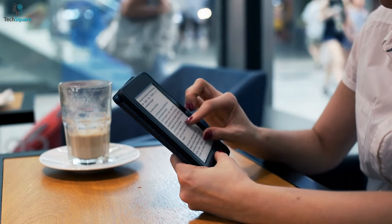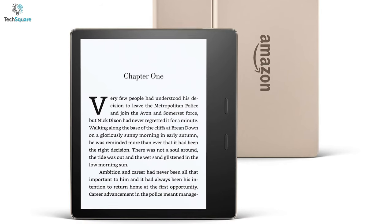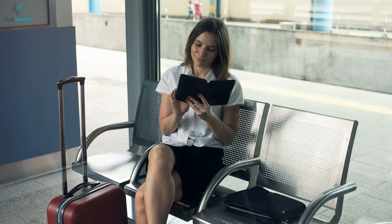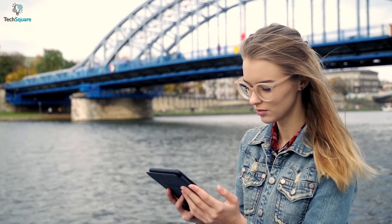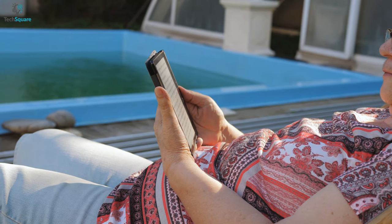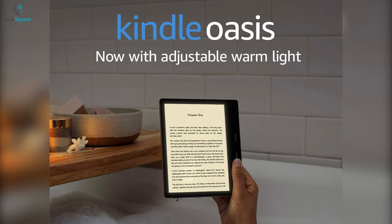Besides, the Kindle lets you adjust the text size and boldness and read with Kindle exclusive fonts for maximum readability, and its latest e-ink technology ensures faster and convenient page turns. Moreover, the device is rated IPX8, meaning you can read books while chilling on the beach or at the pool without being afraid of the Kindle getting damaged by water splashes. All in all, the Kindle Oasis can be a perfect travel companion if you're fond of reading books.